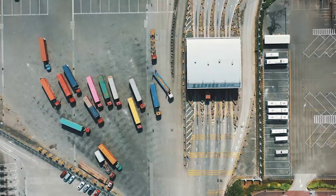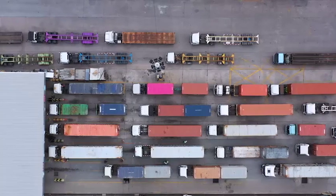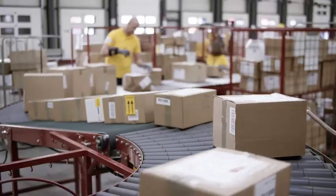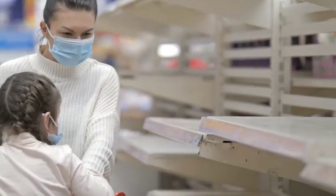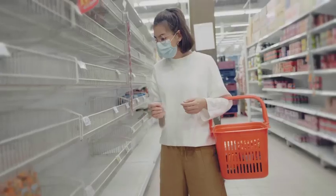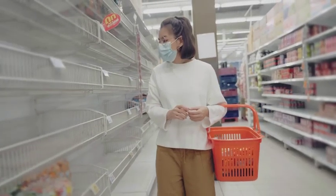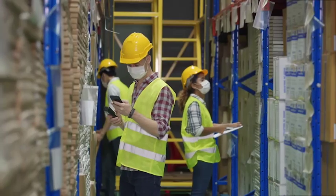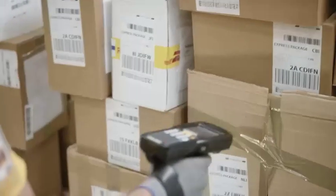The COVID-19 pandemic has truly driven home the importance of logistics. Boosting warehouse productivity to get products through the line and into consumers' hands is crucial to keeping the global economy moving and meeting consumer demand. More than ever, cramped warehouses need to be as lean, efficient, and productive as possible.